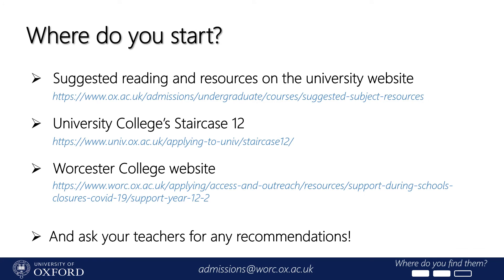Now you know why it's a good idea to start looking at supercurriculars, but where do you actually find them? Before we look at some examples, here are a few websites which compile big lists — links are also in the description box below. A good place to start is the university website, which has reading and resource suggestions for every subject we offer. You can also look at Staircase 12, a website run by one of the other colleges in Oxford, which has a big resource hub full of suggestions and articles written by current Oxford students about the supercurriculars they used when applying. Worcester also has suggestions on our website and runs The Bookshelf Project, where we send free books to students in years 10, 11, and 12 on various academic subjects. Finally, it's always worth asking your teachers for recommendations, as they'll have ideas about resources you could use to go beyond the curriculum.